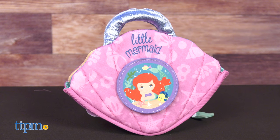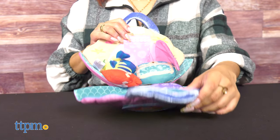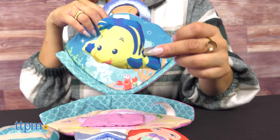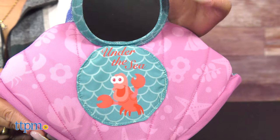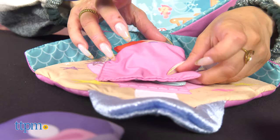We've also got an Ariel Purse for a little princess. Ariel is featured on the front of the purse and has the underwater color scheme from the film. There are four accessories included as well, one of which includes an adorable little friend. Just like the other two, this is surface washable and the accessories are super soft to the touch.